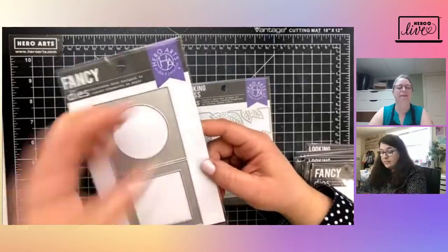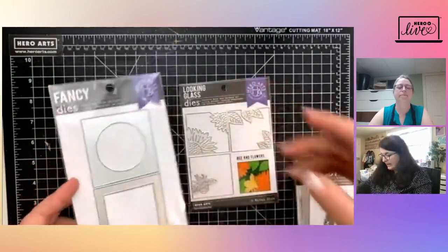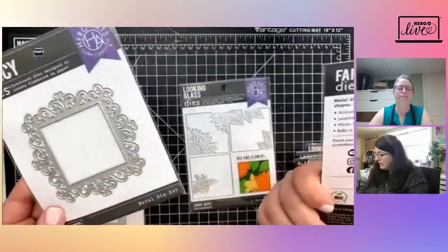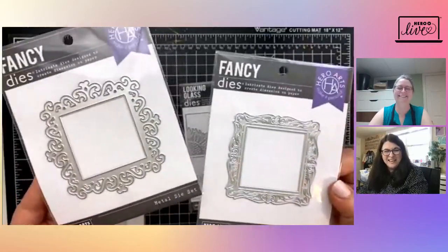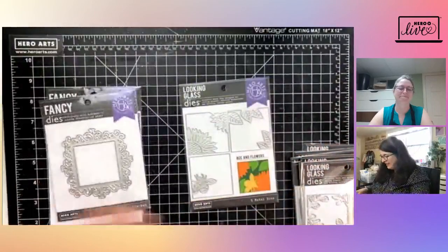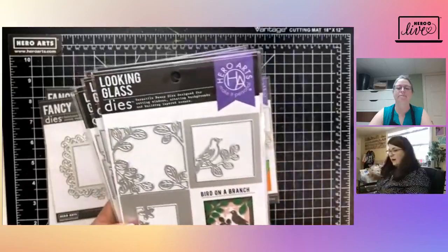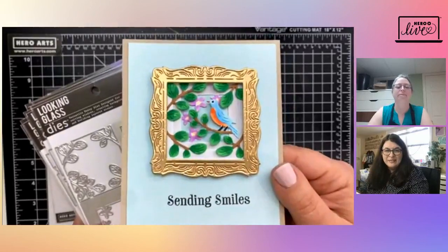One thing we're going to use on our card today is this set called Basic Frames — it's fun to make your little Looking Glass look like it has a frame around it. I've also used these as stencils to add little backgrounds to my card. You can die-cut it and use that circle or square, or use the piece that comes out as well. We also have two other frames from our latest release: the Ornate Frame and the Fine Art Frame.